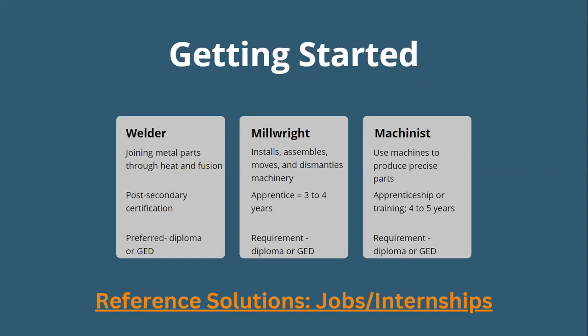The machinist uses machines to produce precise parts. Their apprenticeship program is four to five years, or some jobs offer on-the-job training. The requirement is a diploma or GED. It can take about four to five years to become fully trained, but STL Works — a resource in St. Louis that helps people find jobs in skilled trades — says you can start working after about 18 months of training. Trade schools like Rankin Tech or the American Trade School also offer machining degrees. While some machinists hold associate's degrees, it is not necessary.